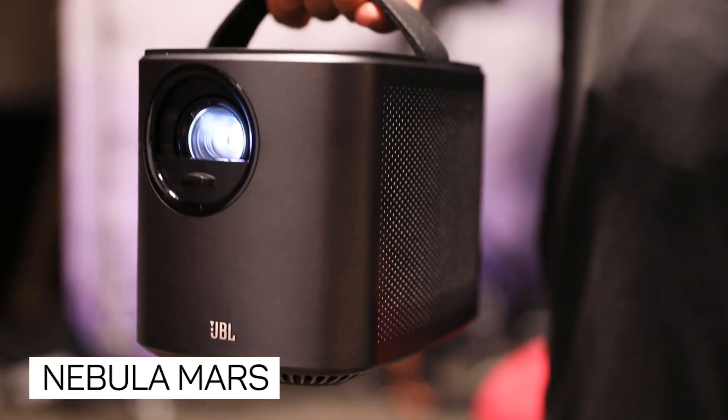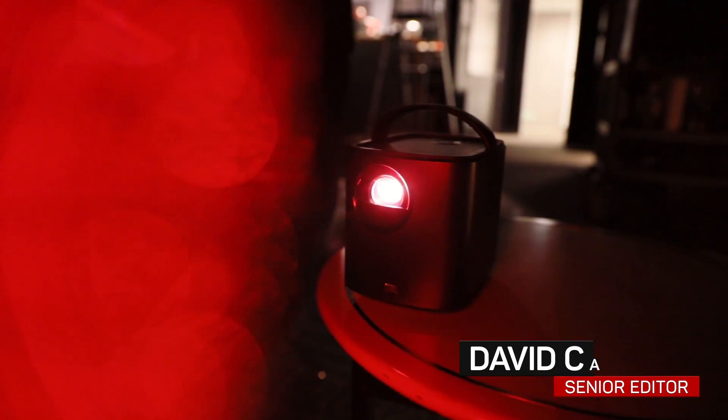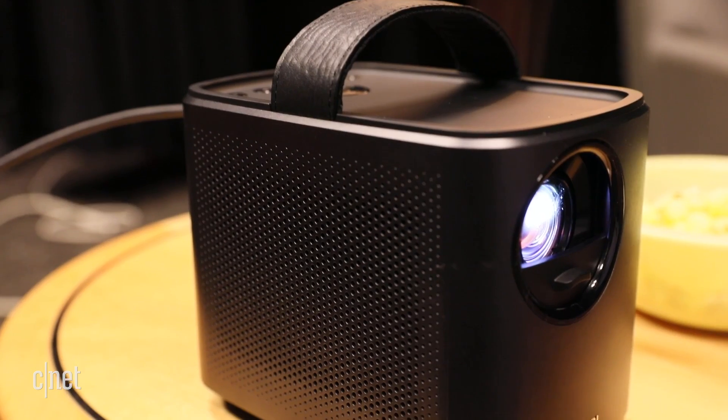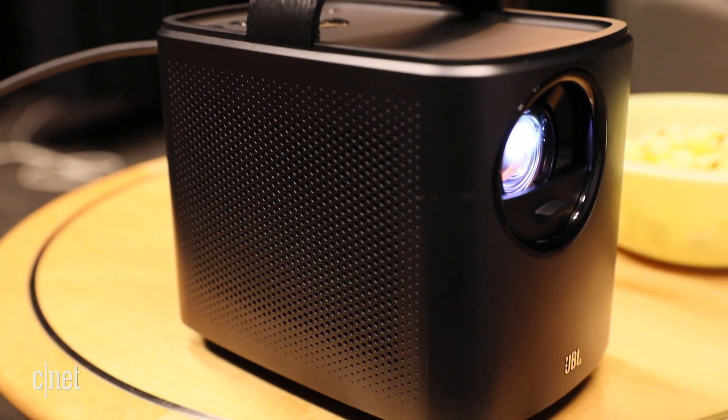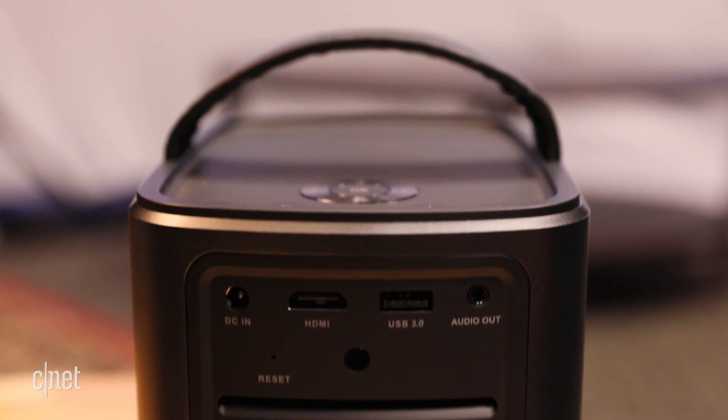Not quite a Pico projector, I like to refer to the $600 Nebula Mars as a home theater in a lunchbox. On top of being able to project an image up to around 150 inches, it has dual JBL 10-watt speakers built into its chassis, as well as a rechargeable battery that delivers up to three hours of projection time.